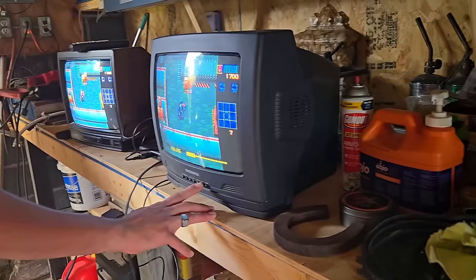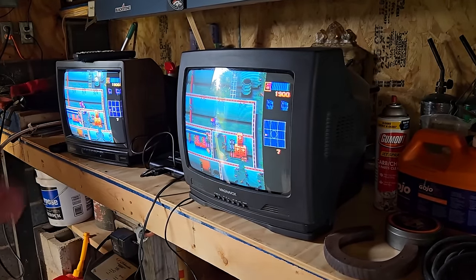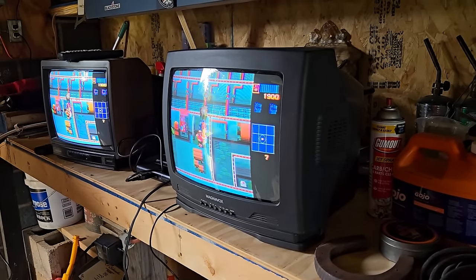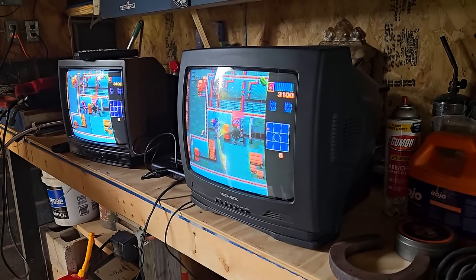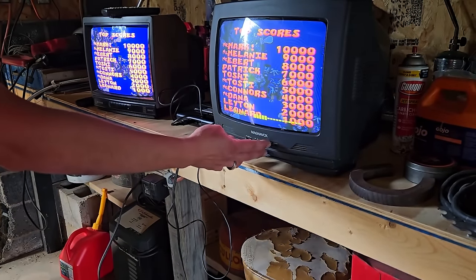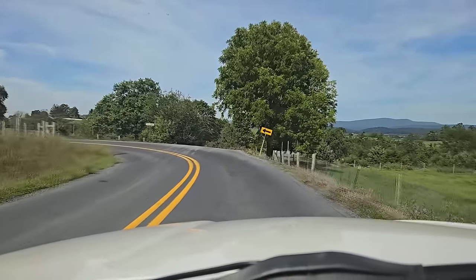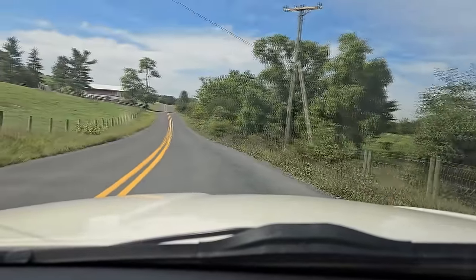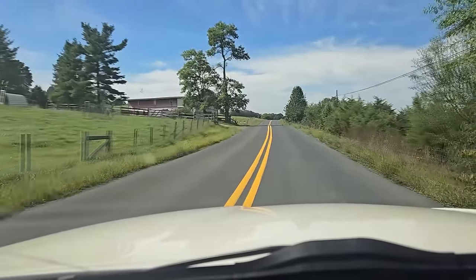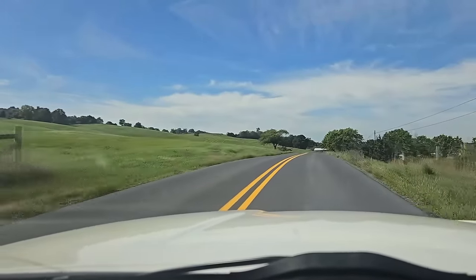At Lucas's place, some sets have dual RF outputs through a splitter. They use the old RF antenna style and don't have any other inputs. One of them does have an AV input in the front, which is a little easier to work with, but they all look pretty good for RF. I want to say thank you to Lucas for being so hospitable and allowing me to come in and test these CRTs. Sometimes you go out in the country and you don't know what you're going to get into, but thankfully everything went well.